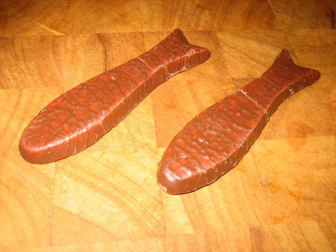For a short period in the late 1990s to early 2000s, there was a Tip Top brand chocolate fish ice cream.